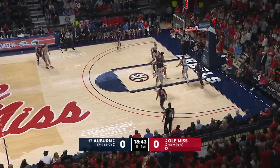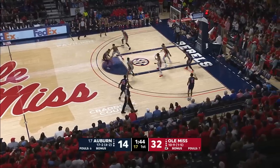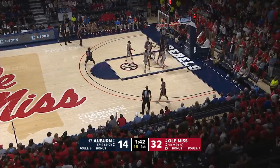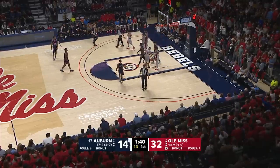Between the legs dribble, step back, three, in and out. Rebound, Wiley back up and jams it home. Dowdy against Tyrese, spins down the lane up with the left hand, missed it. Tapped up and in by Purifoy, and he's fouled on the play.